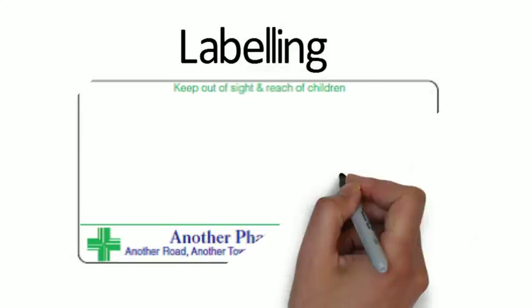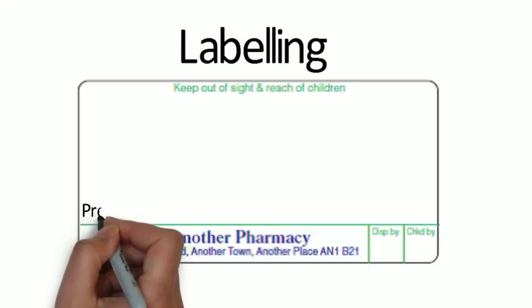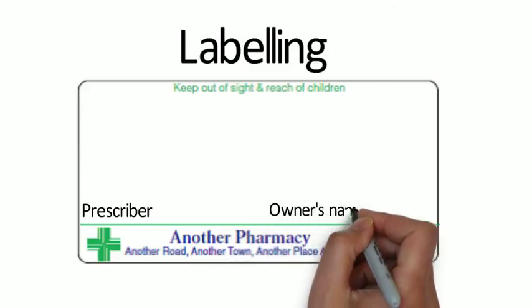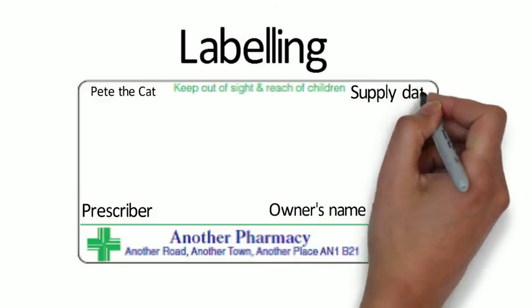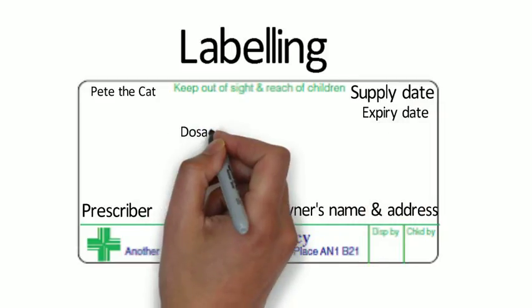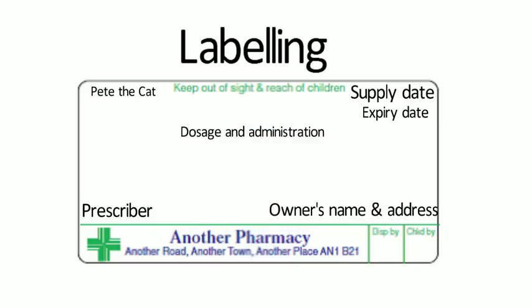Regarding labelling requirements, where a medicine is supplied by a pharmacy for use under the cascade, specific details must appear on the dispensing label unless they already appear on the packaging — and the dispensing label must not obscure those details. Required label details include: the name of the prescriber; name and address of the owner; name and address of the pharmacy; identification and species of the animal; date of supply; expiry date; dosage and administration instructions; storage instructions; any warnings for the user; the withdrawal period if applicable; and the statements 'for animal treatment only' and 'keep out of reach of children'.